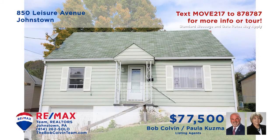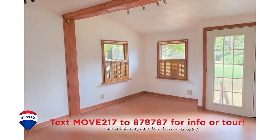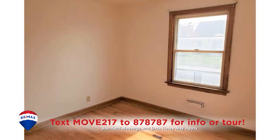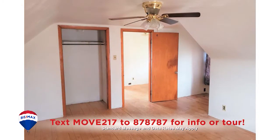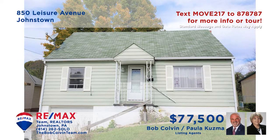Paula Kuzma and the Bob Colvin team present this immaculate, move-in ready Geistown home. Take a look at this newly added and updated kitchen that shares open space with the spacious dining area. The living room offers hardwood floors and sun-filled windows. Each of the two first floor bedrooms also contains hardwood floors, while the upstairs bedroom features built-ins and closet space.